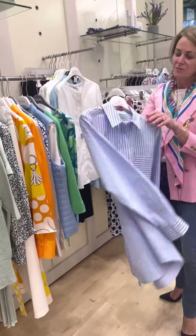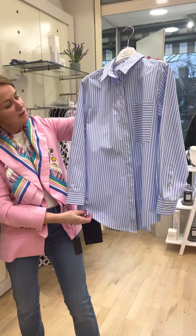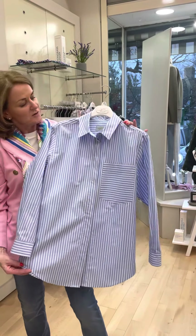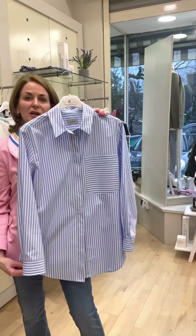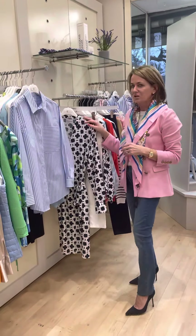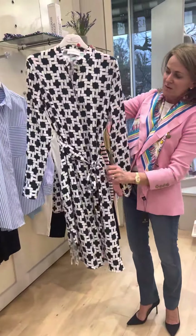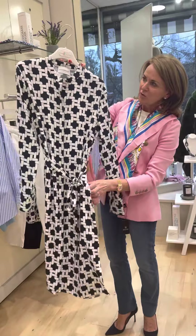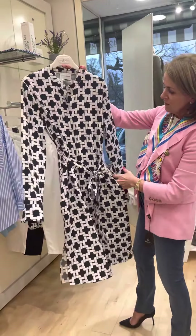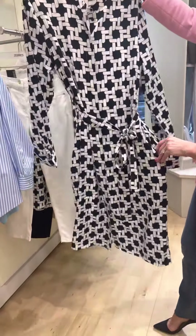This lovely shirt is a Morella shirt, 100% cotton, lovely white and blue stripe — can be worn with white trousers or denims for that casual look. Back to our Hertson silk, this silk navy and white geometric style dress with long sleeves, pockets to the sides and little slits — a beautiful dress.